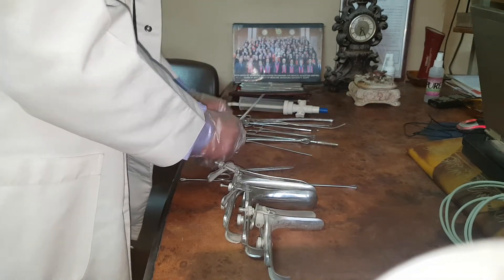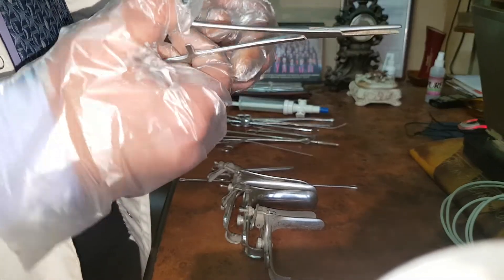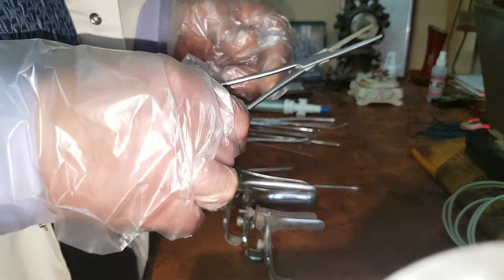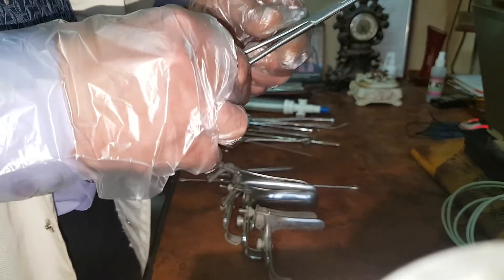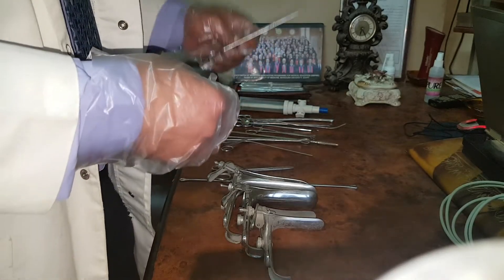This is an artery forceps, used for hemostasis. In case of a spurter, you can close the artery forceps over the spurter for hemostasis, and also for holding tissue during surgery.